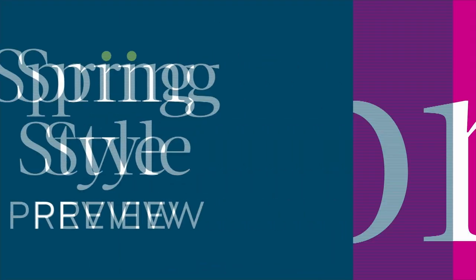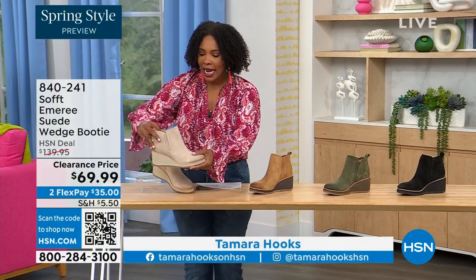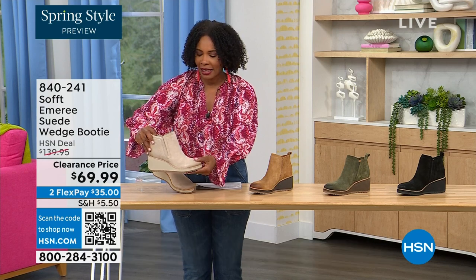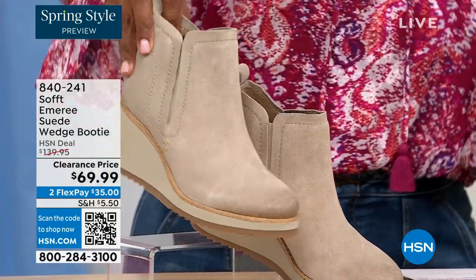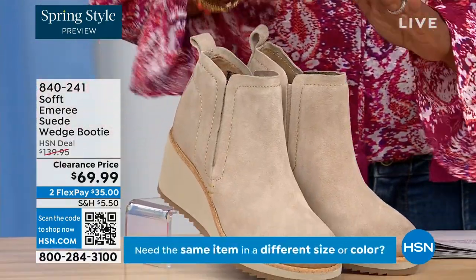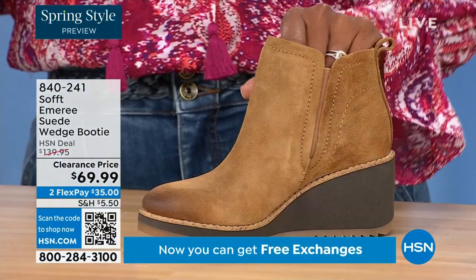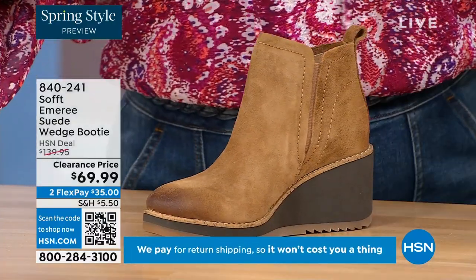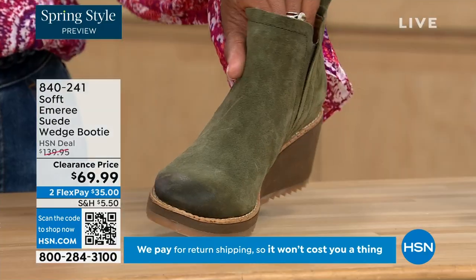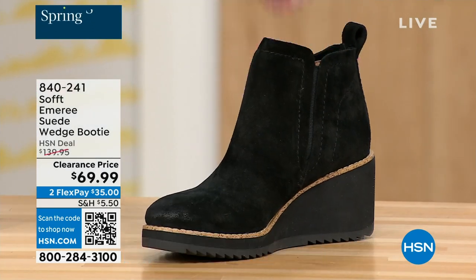We're going to start off with another wedge but this is a beautiful bootie — it's suede, it's stretch, and it's amazing. This color is called Baywater. It's the lightest option we have. We also have it in saddle — you can see that distressing at the toe, three dozen left in saddle. We have it in fern, which is stunning. And then of course we also have it in black. This is on clearance — 50% off of our regular HSN price.